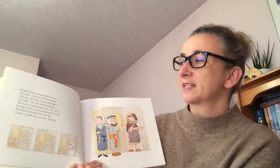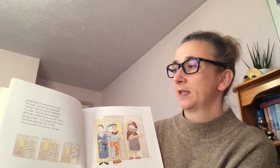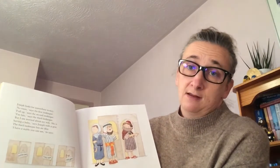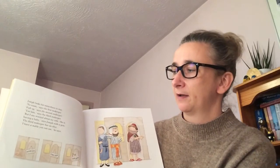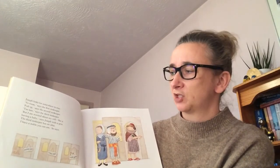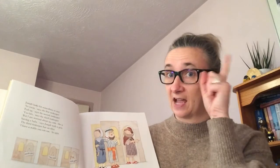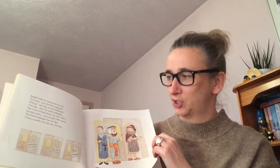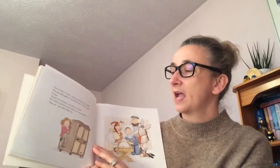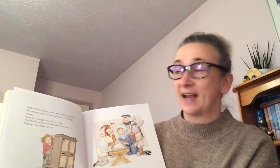Joseph looks for somewhere to stay. 'No room,' says the first innkeeper. 'Full up,' says the second innkeeper. 'Too late,' says the third. 'But I'm worried about my wife — she's having a baby,' says Joseph with a grin. The third innkeeper has an idea: 'I have a stable you can use,' he says. So Mary's baby Jesus was born in a stable.